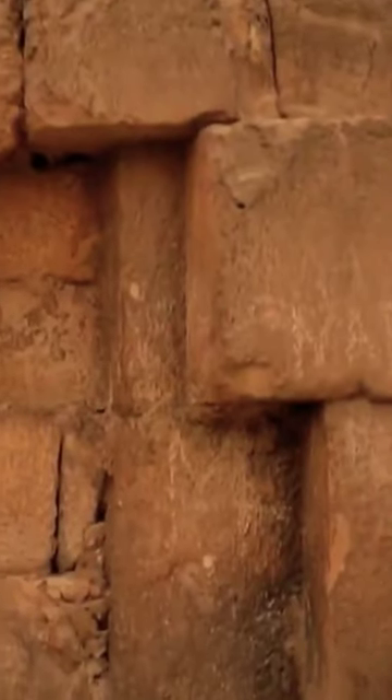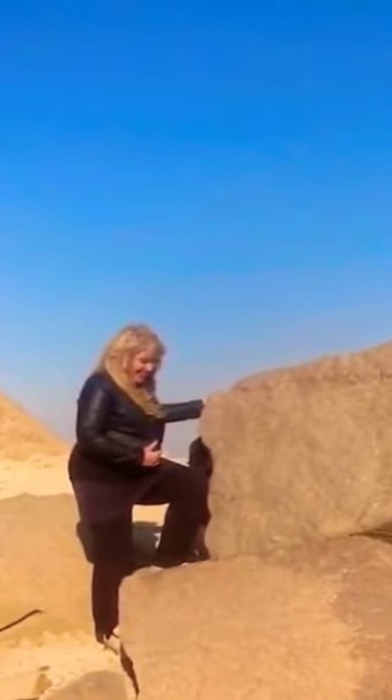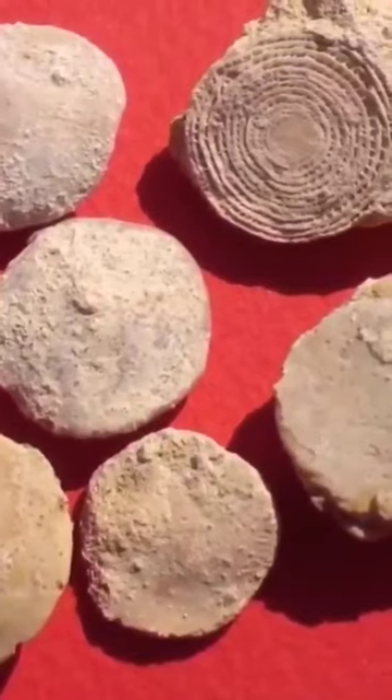I've climbed the Great Pyramid five times and had the opportunity to study very closely many of the blocks, some of which are extremely eroded and broken. What you find when you look at some of these blocks is that there are actually fossils trapped inside them. These fossils are called nummulites.